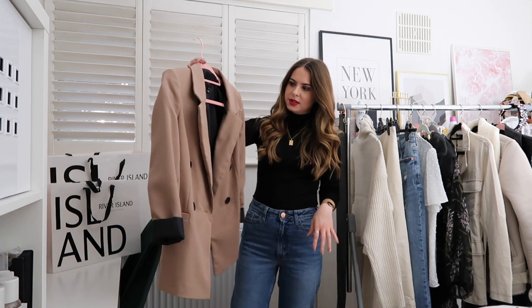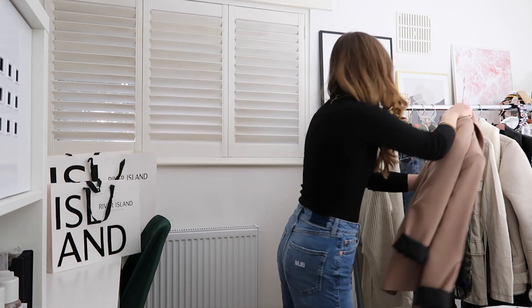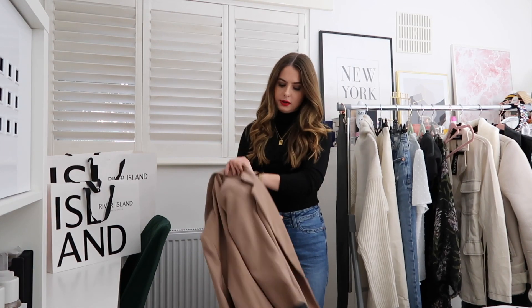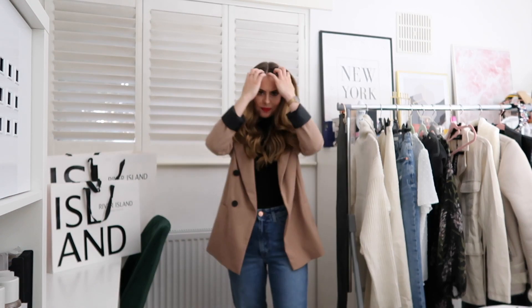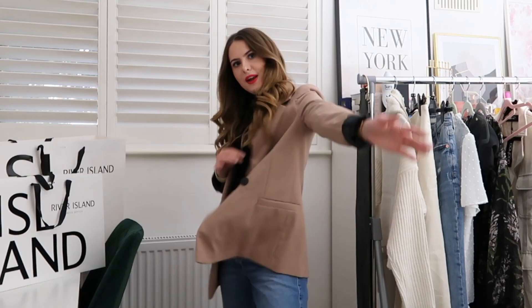Also from River Island, this black roll neck — it's so comfortable, not itchy, and not too tight around the neck. I find the Zara ones are too tight. It looks really nice with just the gold jewelry. This is a basic thing I would wear all through autumn/winter. I wore it with this River Island blazer — I've rolled up the sleeves. This is actually a full River Island look. It's their Diana blazer; I think they replicated a Princess Diana look with a camel blazer.